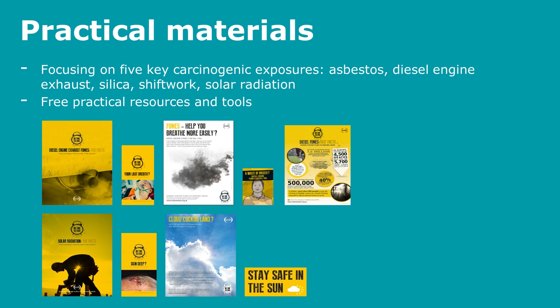Available resources include fact sheets, leaflets, posters, toolbox talks, pocket cards, and other information useful for people and businesses to get this message across.